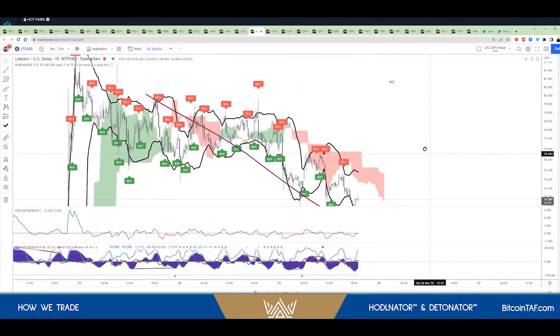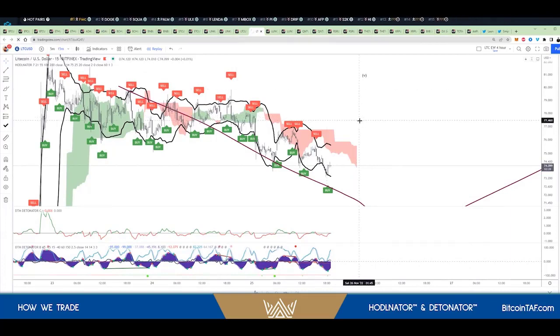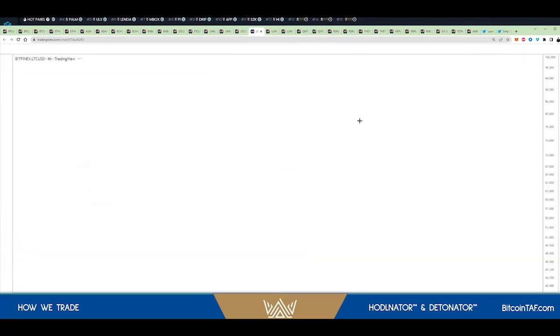It's pretty nice to see that we can scalp trade better using both of these indicators together, and that for longer-term trades, it works really nicely to know when to get out of your long-term hold.